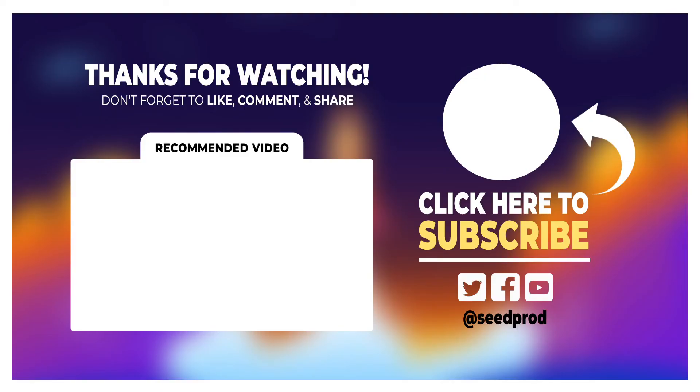Now that you know about the 10 best one-page website examples to try today, maybe you'd like to check out this video on how to build a Netflix landing page clone with WordPress, which will walk you through how to build this awesome single-page website. Thanks for watching, and I'll see you in the next video.